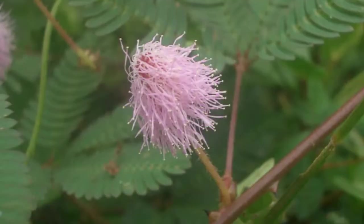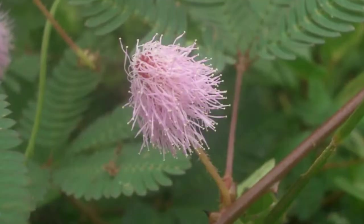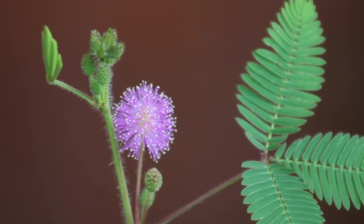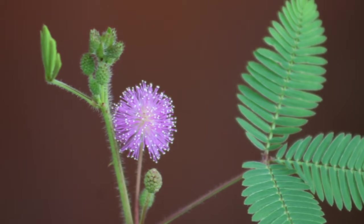Once native to South and Central America, today it is a pantropical weed found on all continents. The plant's shyness deters animals from eating it while grazing.